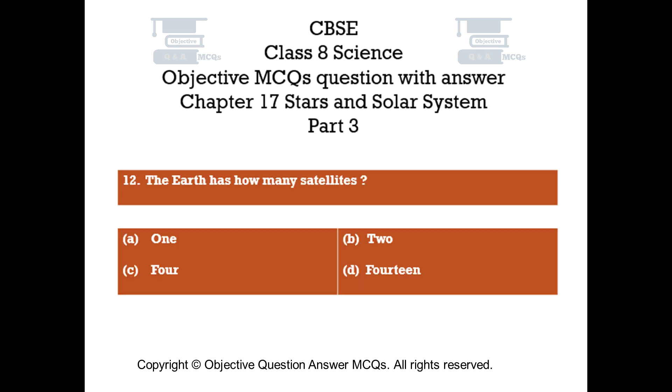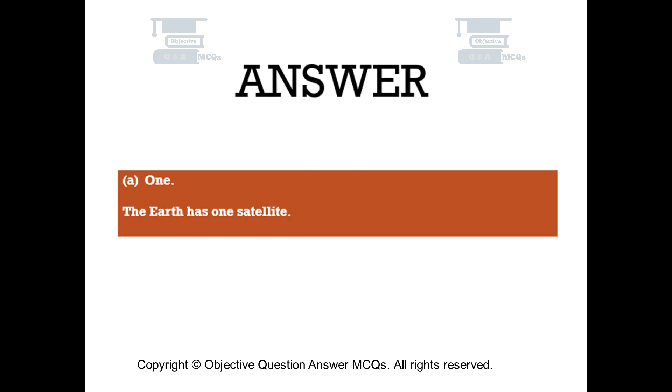Question number 12. The Earth has how many satellites? Option A: One. Option B: Two. Option C: Four. Option D: Fourteen. The right answer is Option A — One. The Earth has one satellite.